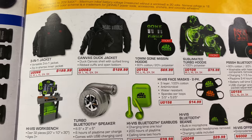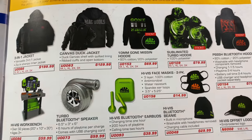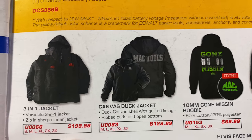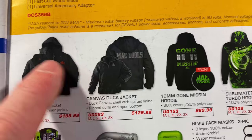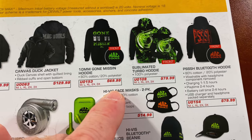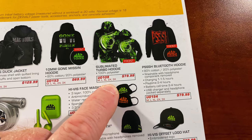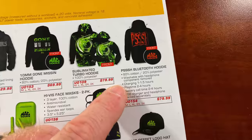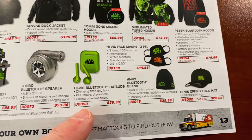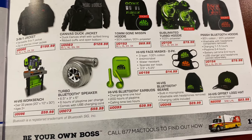They've got 3-in-1 jackets — like Carhartt material — at $129. The 3-in-1 extra heavy-duty winter coat with outer shell, inner shell, and hood is $199. Hoodies for $69, turbo hoodie for $79, Bluetooth hoodie for $79. Caps, face masks, beanies, earbuds, and a Turbo Bluetooth speaker are also available.